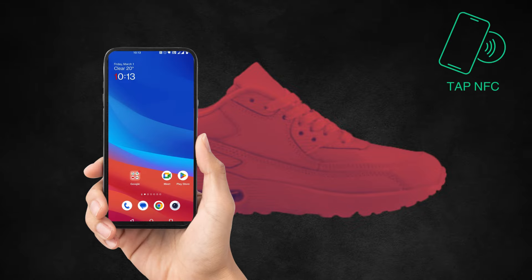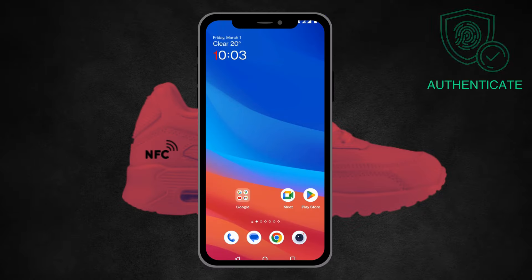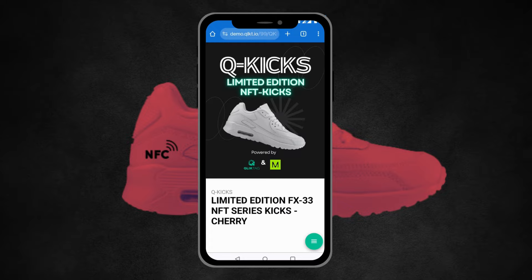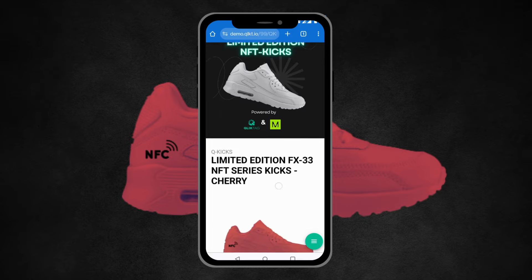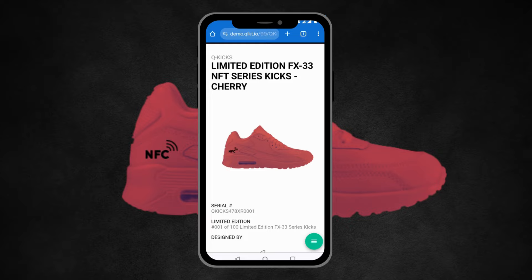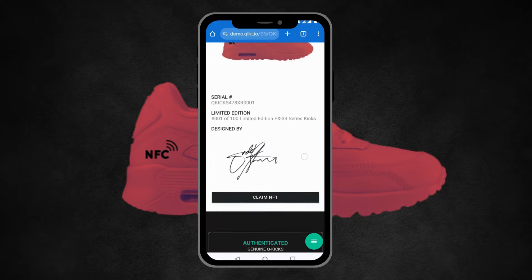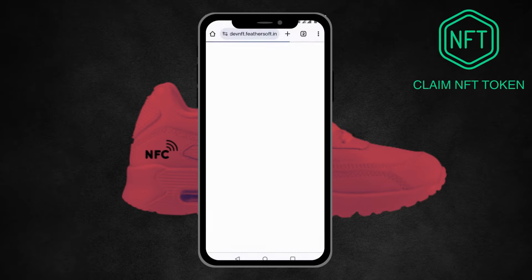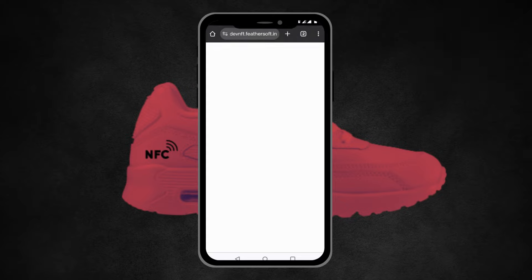Here is a demo of purchasing a physical sneaker and claiming the digital twin or proof of authenticity of it. Here you can see they tapped it with their phone after receiving the product — this directed them to a fully branded landing page for their brand, where they can see the option to claim their NFT.